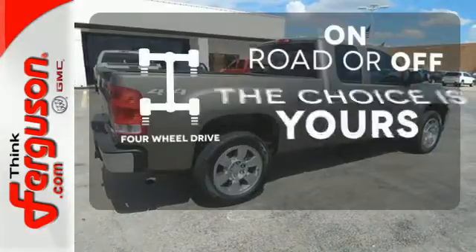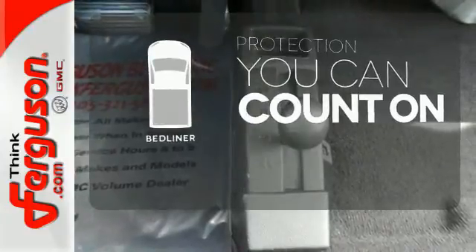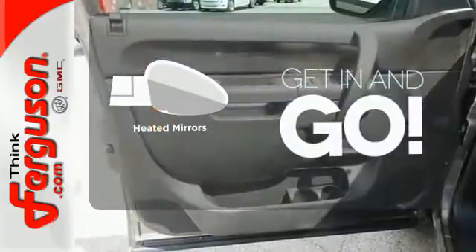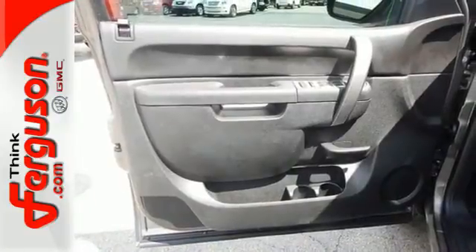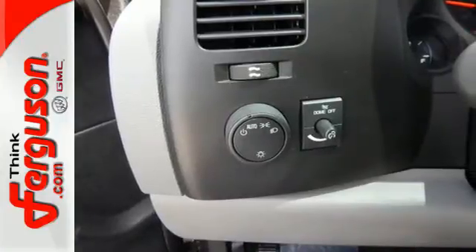Four wheel drive provides extra traction when you need it. The bed liner protects your truck so you can focus on getting the job done. Heated mirrors improve visibility in frosty weather. This sensational Sierra 1500 is bold and fearless and willing to take you to new heights.